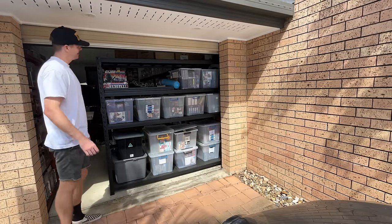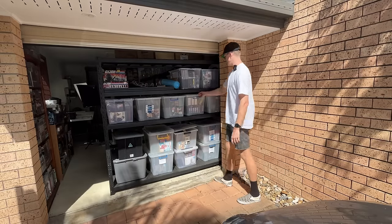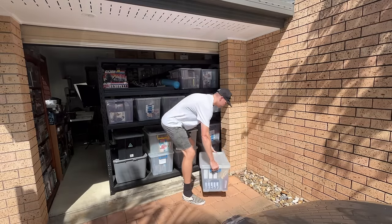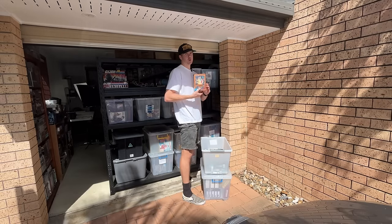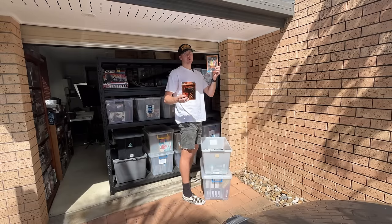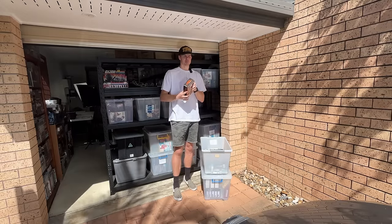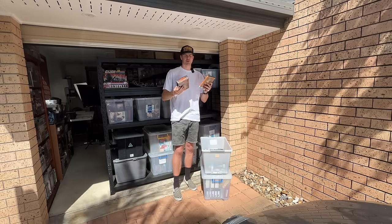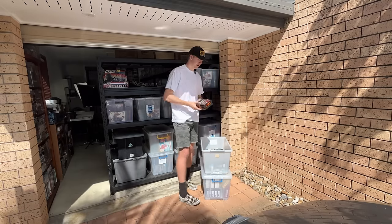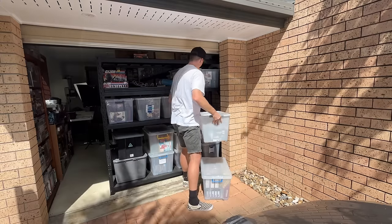Our next sale is in the DVD section — tub number 36. We've had a DVD bundle of A Nightmare on Elm Street, numbers one to four. There was a box set of number three and a copy of number four bundled as one listing. I listed it for $19.50 and a coupon was activated, so the sale price was about $18.50, which brings it down to a $10 sale price after postage into a small satchel. After fees, post, and cost of goods, we're only making a couple of dollars — which is why I'm moving toward higher average sale price items.